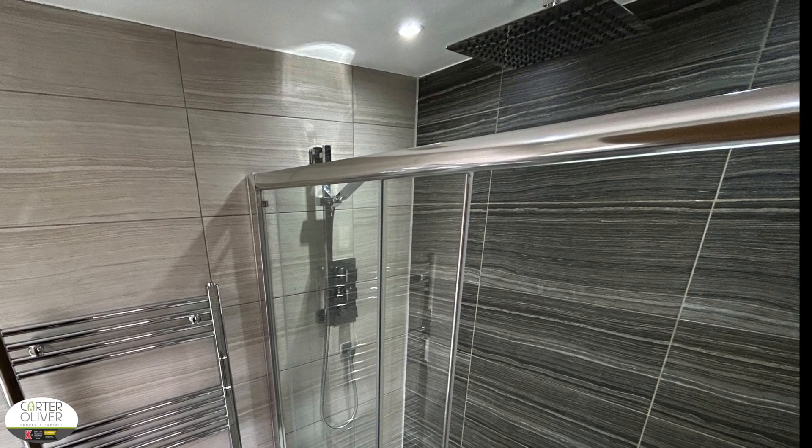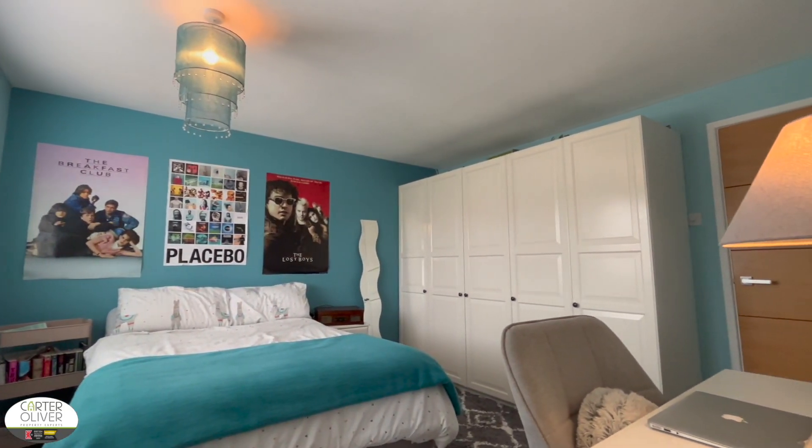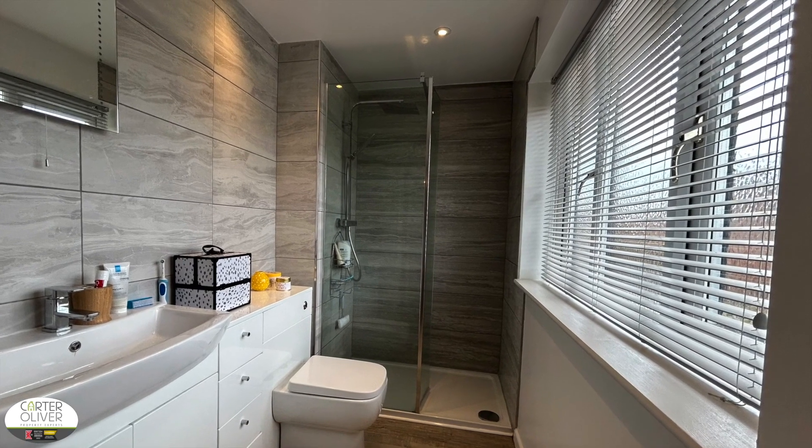Bedroom two is another great size, so you've got two really large bedrooms in this property. You've got an ensuite with the second bedroom as well — it's a long room with a walk-in shower. Fantastic if you have a grown-up child or for multi-generational living.